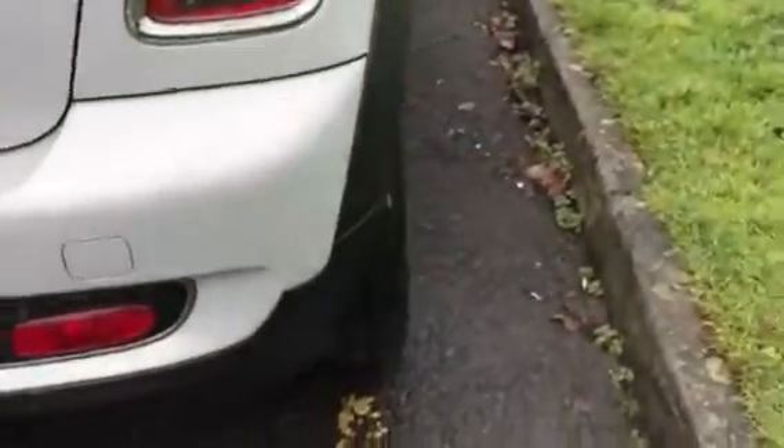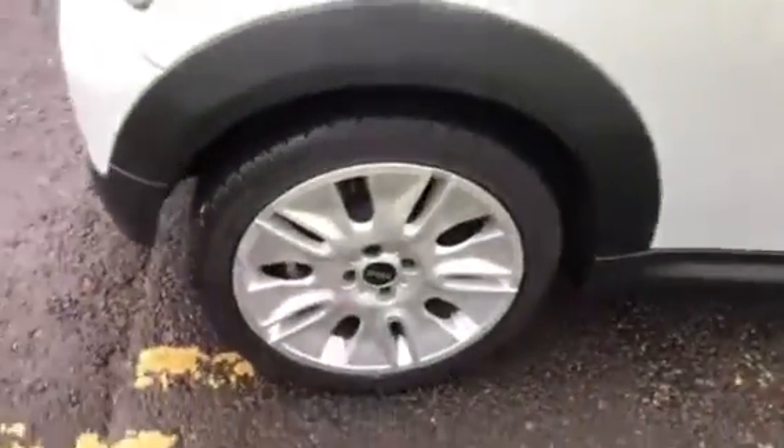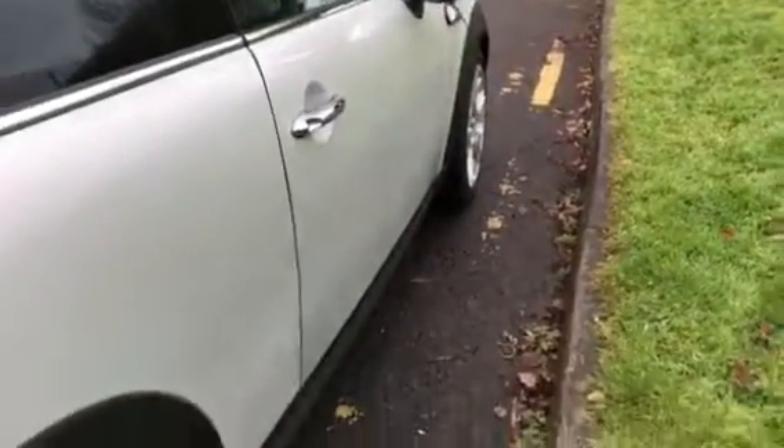I'm just going to show you the backs of the seats so you can see they're all good too. She is a Cooper S. Coming around here, that's the tyre tread of the rear driver's side. That's your alloy again. Clean lines down the side of the car.